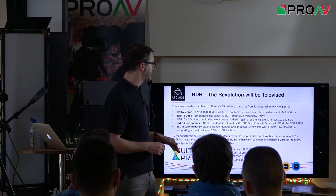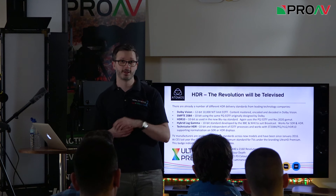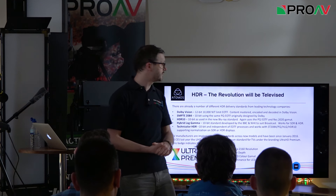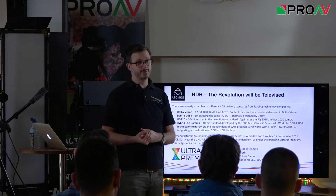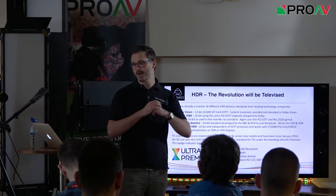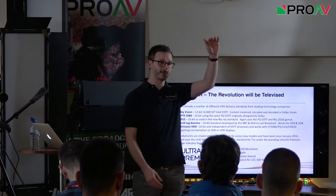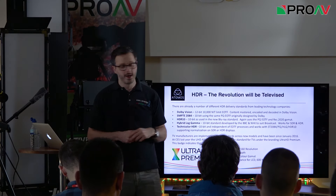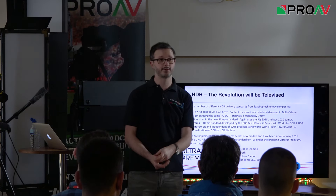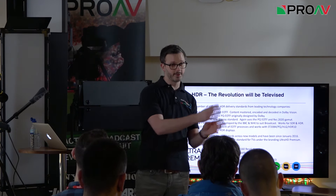There are a number of HDR standards around today. Dolby Vision was pretty much the first — a 12-bit standard with a 10,000-nit limitation, compared to REC 709's 100 nits. An EOTF — electro-optical transfer function — is a way of taking digital code and transferring it to visible light on a screen. There's also OOTF (optical to optical) and OETF (optical to electrical), which is essentially what your camera does — taking visible light through the sensor and encoding it to digital file formats.